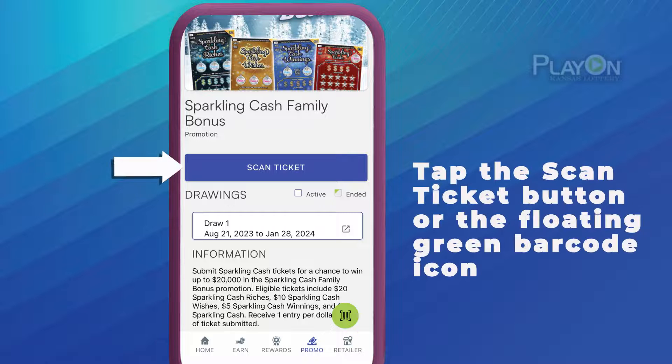Ready to enter? Tap the Scan Ticket button. Or you can always tap the green Scan Ticket icon anywhere you see it in the app.